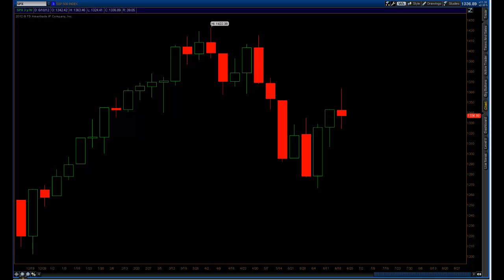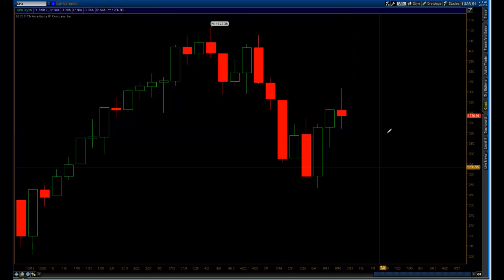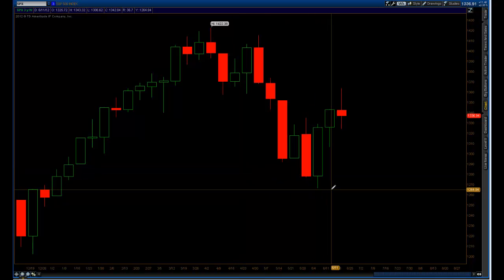Welcome to StockOptionAssassin.com's weekly video for swing trading options. Today is Friday, June 22, 2012. I'm taking a look at the SPX. It is about 10 or 15 minutes before the close, so these candles may be moving around a little bit. I really want to focus on the weekly chart in this video, and then we're going to go into one long and one short trade setup. I get a lot of questions about Fibonacci and how it works and how I use it.